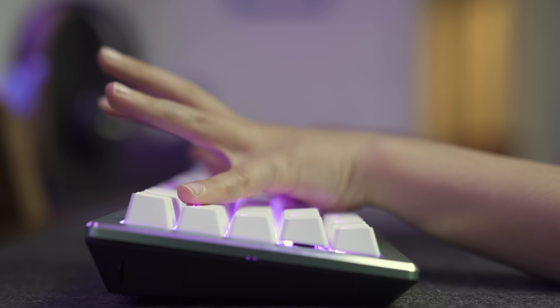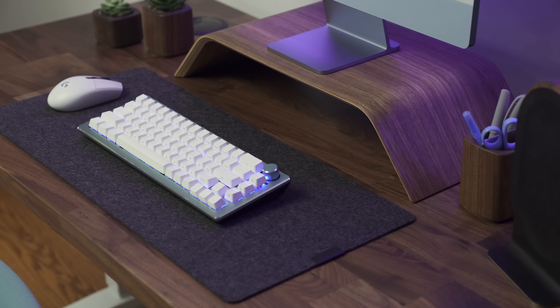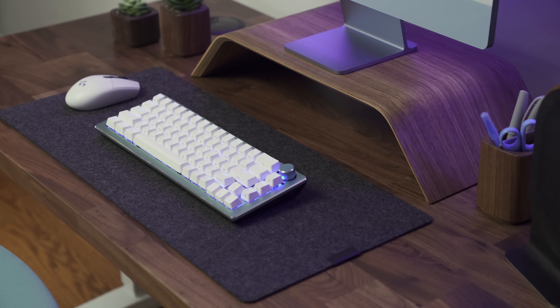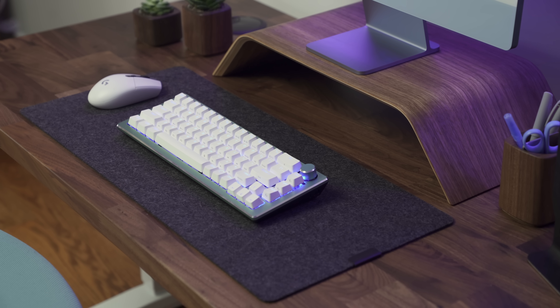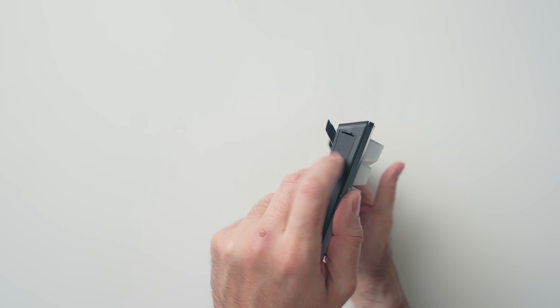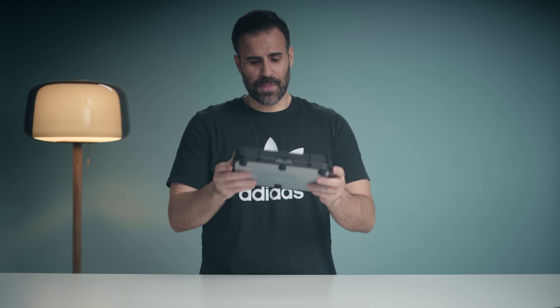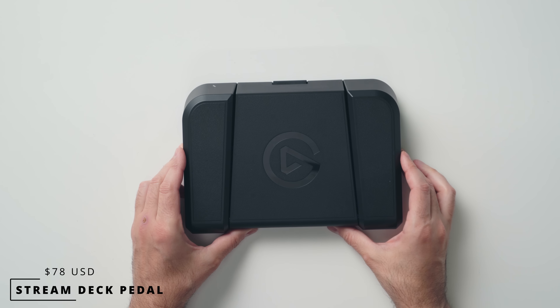You can change the metal top to any color you want and there's a volume rocker — a metal volume rocker — which is so important on a keyboard. I will not use a keyboard without a volume control. You can connect this wirelessly using the included dongle, which you can store in the side. It's also Bluetooth, and it's also wired.